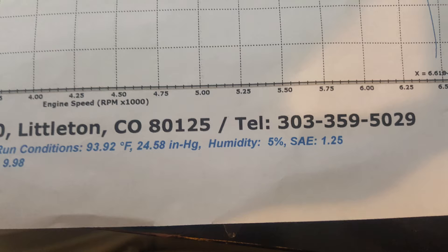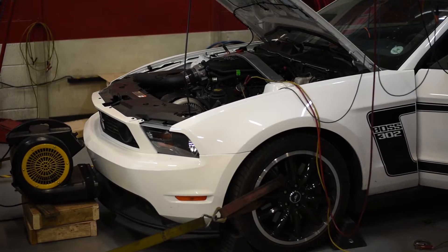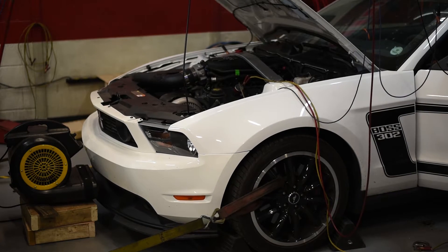Boost is actually gauge pressure, which is pressure above ambient. At sea level the ambient pressure is about 14.7 psi, whereas around here it's around 12. So if you have 10 pounds of boost at sea level, you take 14.7 plus 10 and get around 24.7 psi — that's what the motor is actually experiencing. But if you take that 10 psi and add it to 12, you get 22 psi being seen by the motor. So there's a 2 to 3 pound difference just in how it's being measured because of the thinner air.